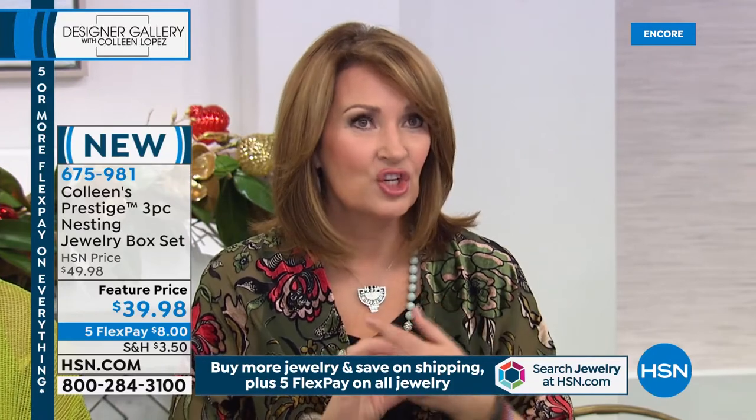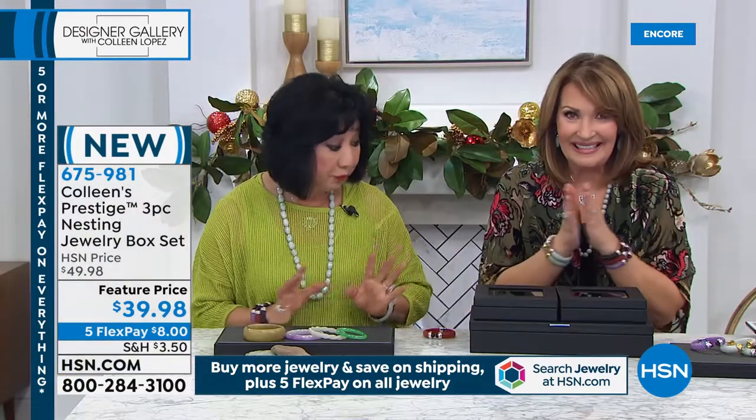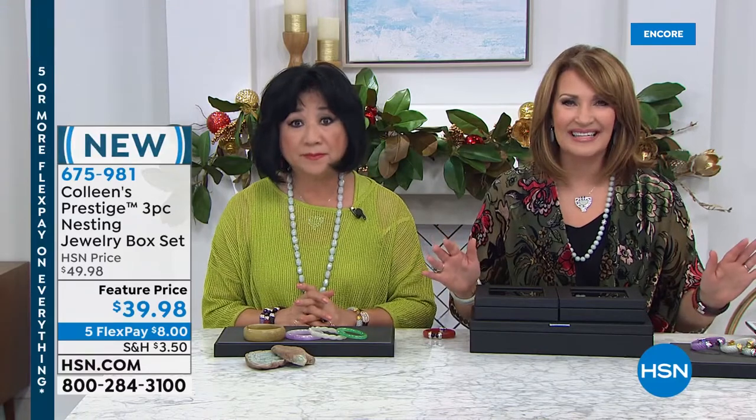I have a bunch of pretty colors available — black, light gray, chocolate, turquoise, plum, and coral. This is the prettiest I've ever seen. Available for $39.98.